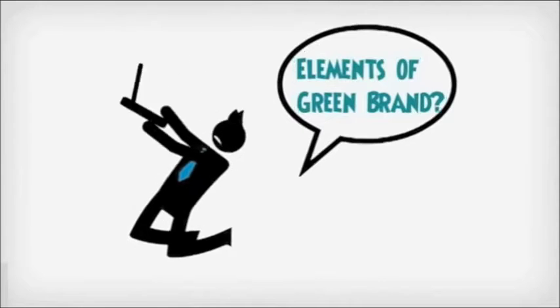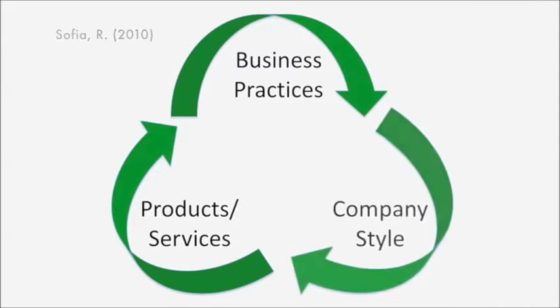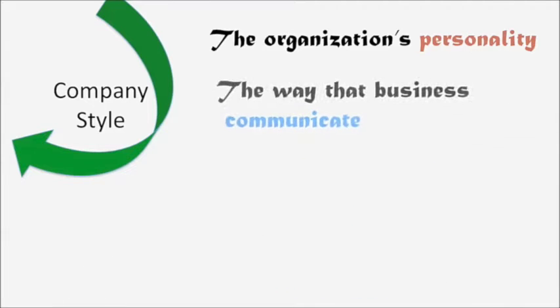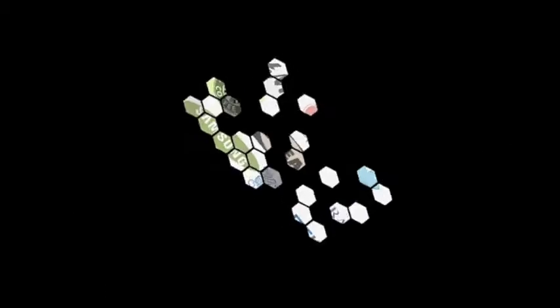What are the elements of a green brand? There are three elements: products and services, business practices, and company style. Company style refers to the organisation's personality, the way that businesses communicate, and the distinct flair that the company possesses.